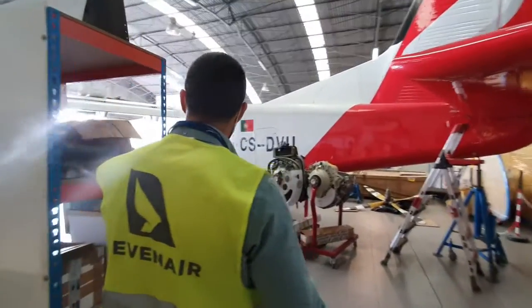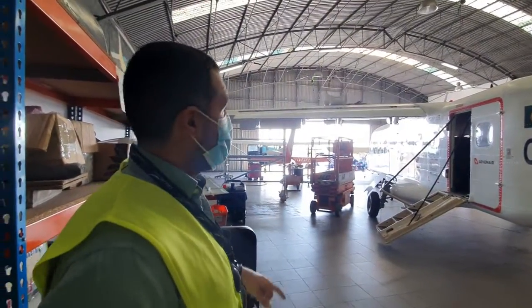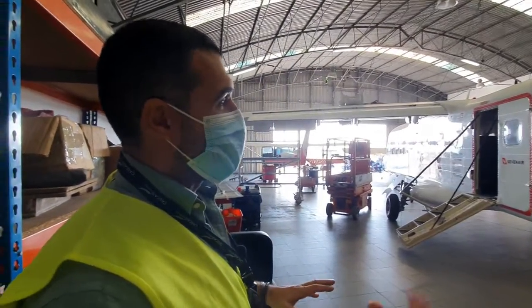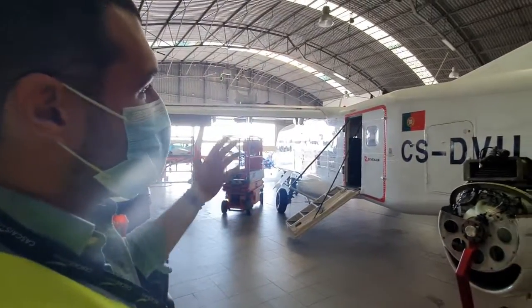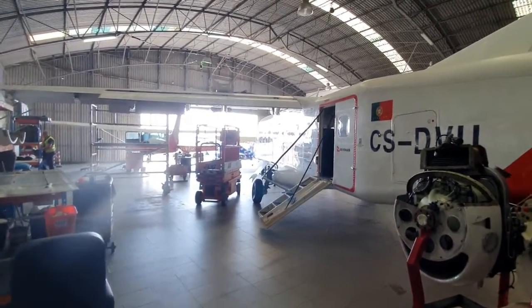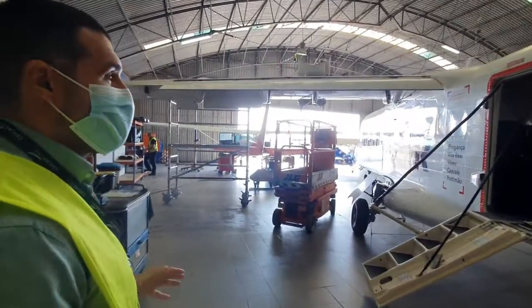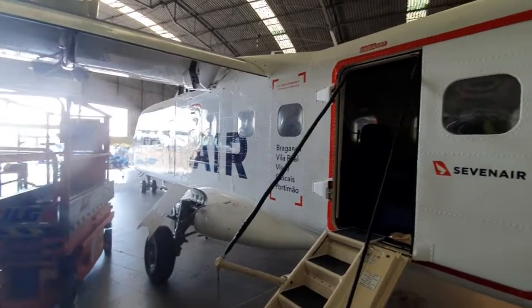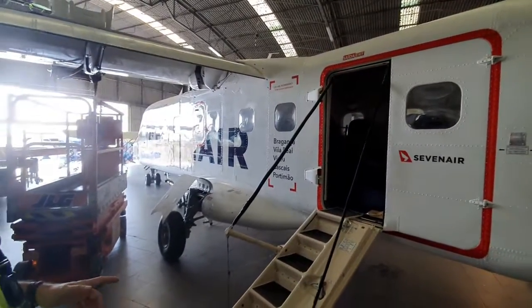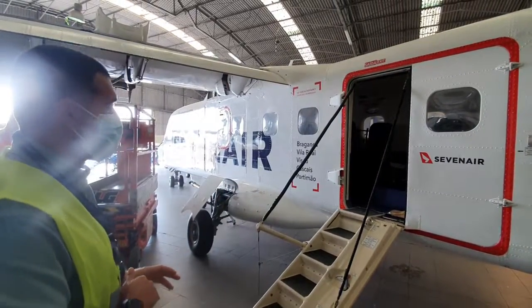They also have a Dornier 228. They operate a fleet of three. It's completely different from the Jetstream — although it also carries 19 passengers, it's non-pressurized and is a STOL airplane, meaning short takeoff and landing. They operate it at two aerodromes in Portugal, Vila Real and Portimão, which have 800-meter runways. They go inside for a look.